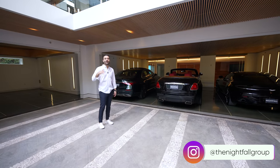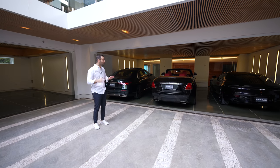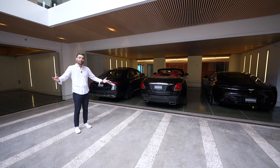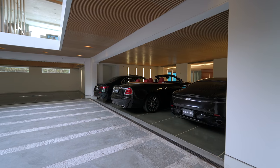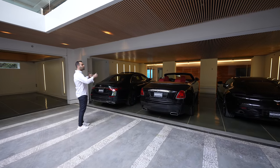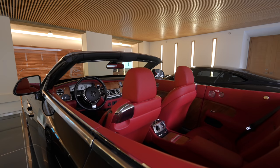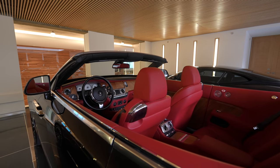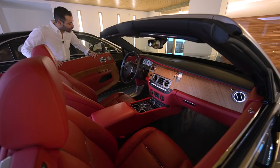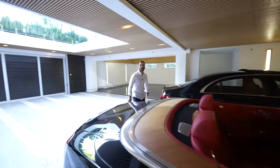The concierge service means they can literally provide you anything you want with your rental. If you want nice cars, they'll arrange it — you tell them the brand or type and they'll bring it up so everything is ready when you arrive. We've got an Aston Martin, a Rolls-Royce Dawn convertible — gorgeous interior — and a Mercedes S-Class. The garage is very spacious with gates opening up to the street level.